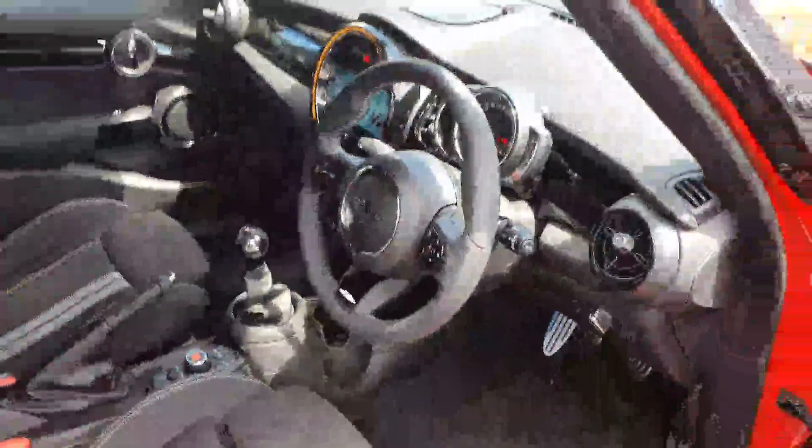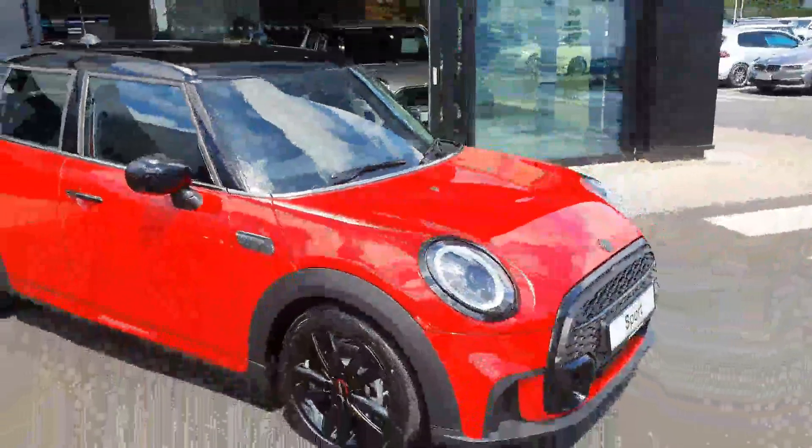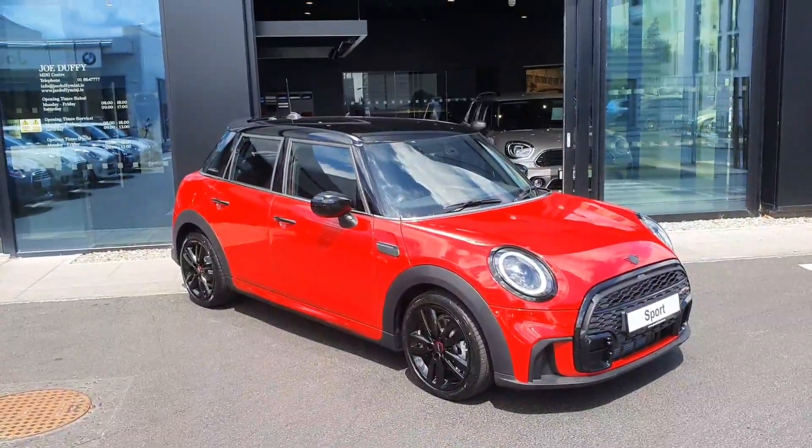There are loads of other features in this car, but that would take ages to cover. If you like this car and would like to take a test drive, please do not hesitate to contact any of the sales team here at Joe Duffy Mini. Thank you very much.